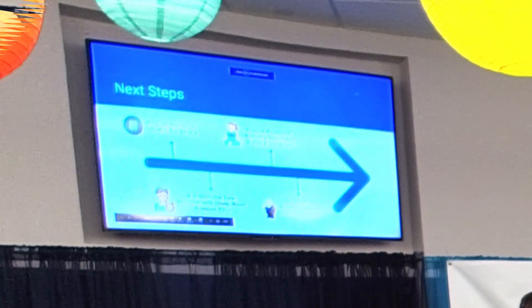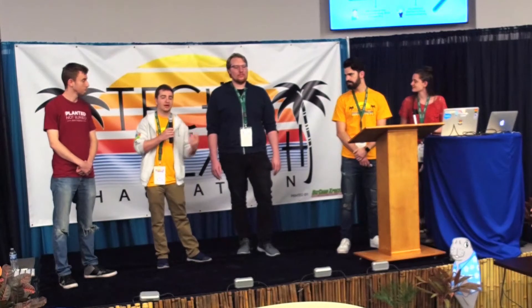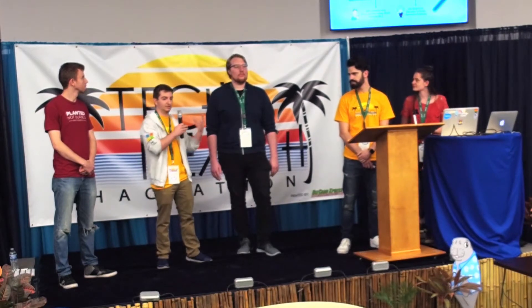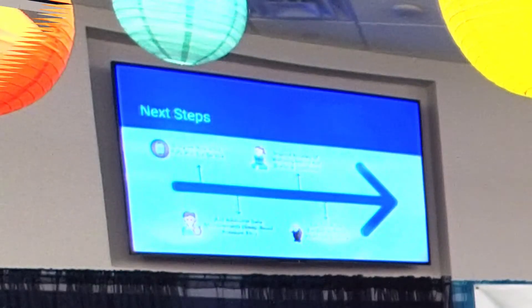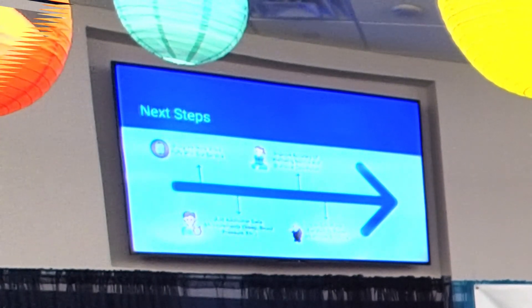The next steps for our app are to integrate a native iOS or Android application to make it easier to pipe data from health apps directly into ours, aggregating from the app itself rather than a React web application. We'd also like to add additional data measurements like sleep and blood pressure, improve the accuracy of existing metrics, and utilize Salesforce Einstein to incorporate ML capabilities.